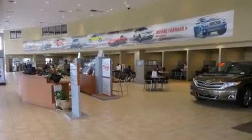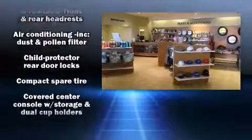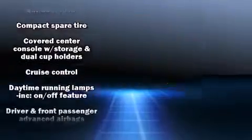Toyota ensures the safety and security of its passengers with equipment such as head curtain airbags, front and rear side impact airbags, traction control, ignition disabling, and four-wheel disc brakes with ABS.